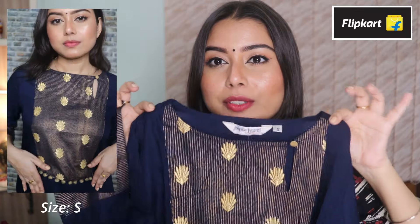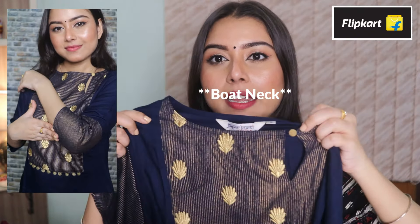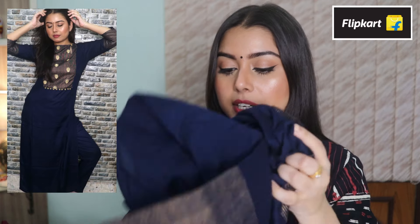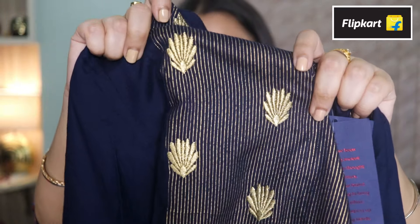Then I have this beautiful kurta and palazzo set with embroidery work. It's a rayon kurta with embroidery detailing, a three-fourth sleeve, round neck, and a button at the front. The material is so comfortable to wear. It also comes with a plain trouser in the same material — just a plain blue trouser that fits perfectly. I absolutely love the quality of this pair.